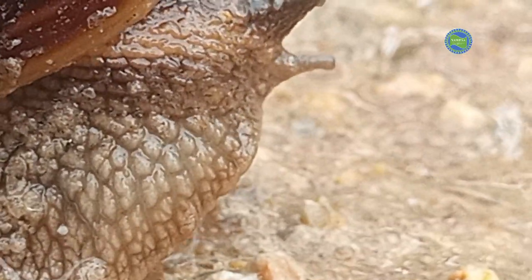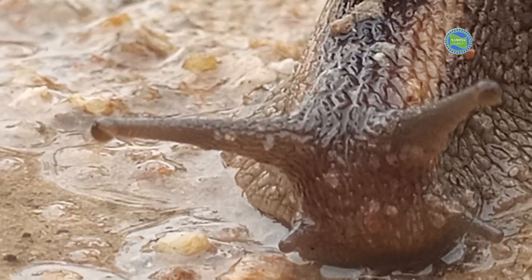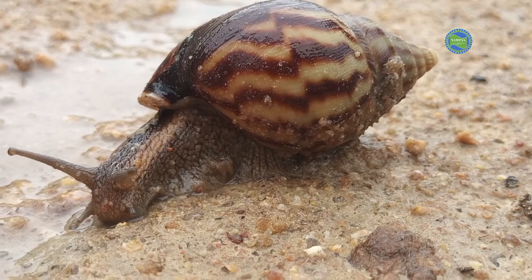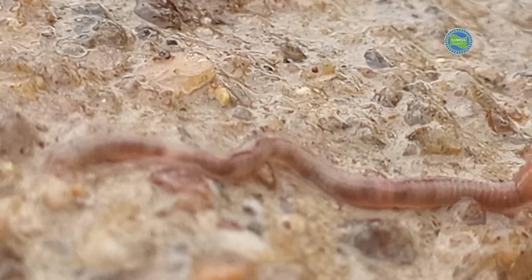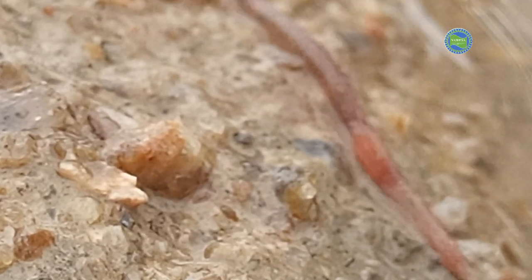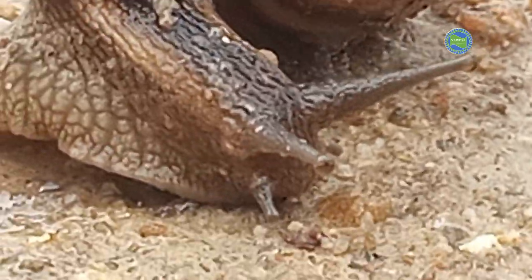The watery appearance of snails is actually mucus, which is secreted by the snail's body. The mucus has several functions including lubrication, protection and communication. When snails move, they leave behind a slime trail which helps them glide over surfaces. The mucus also has antibacterial properties which help protect the snail from infection. Snails also use their mucus to communicate with other snails by leaving behind chemical signals that can be detected by their sensory organs.